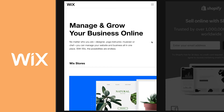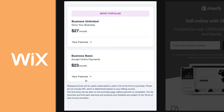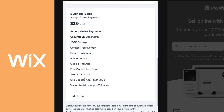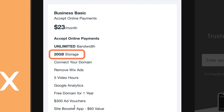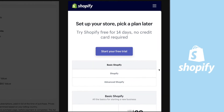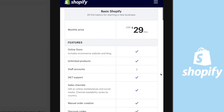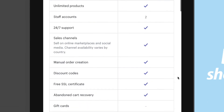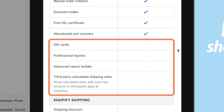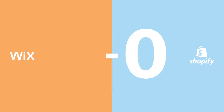Generally speaking, all the Wix e-commerce plans get you unlimited staff accounts, bandwidth, and full features. The main limitation is on storage with the entry plan, though you're still given a generous 20GB, and you can always increase it by upgrading. Business Basic will be enough for most users. The closest equivalent from Shopify is Shopify Basic — affordable for unlimited digital or physical products, but you don't get advanced features like reports and gift cards, which only come with higher Shopify plans. So Wix gets this point.